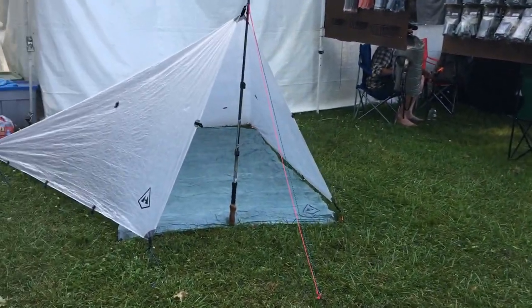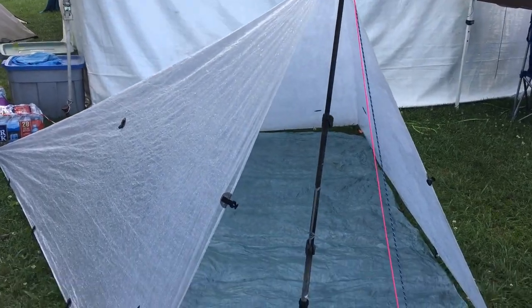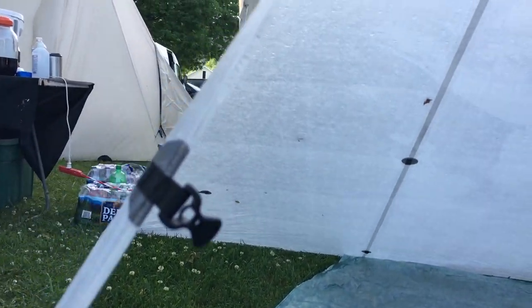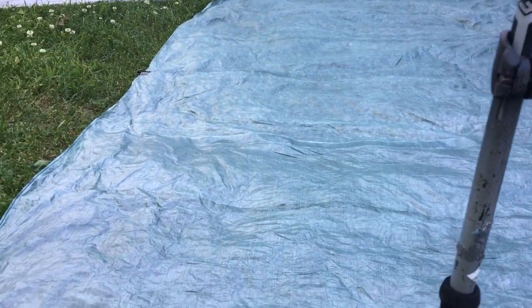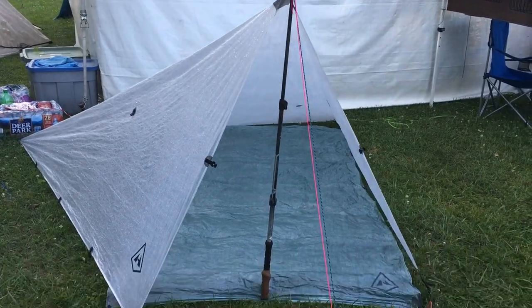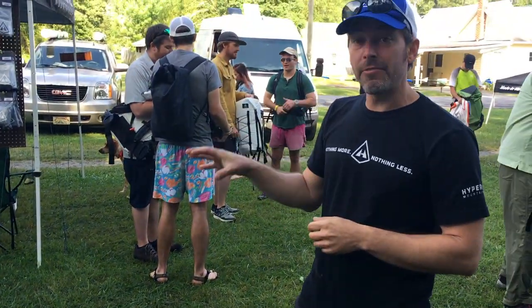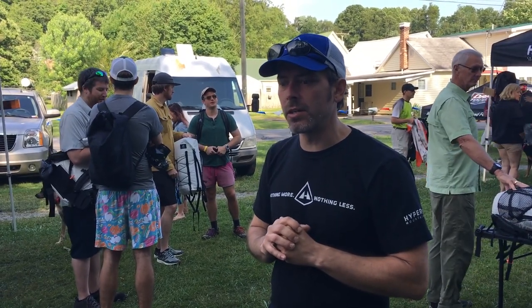If you want to go very minimalist, this is just a flat tarp — a square tarp, eight and a half feet by eight and a half feet. Square flat tarps are more versatile than a rectangle; you can pitch in more configurations. This is in a modified pyramid setup, the way I like to personally pitch it. You can fit two or three people, tuck back in the back, and even with rain driving in, it usually doesn't make it all the way to the back of the shelter. Total weight is about half a pound, and the ground cloth is about three ounces.